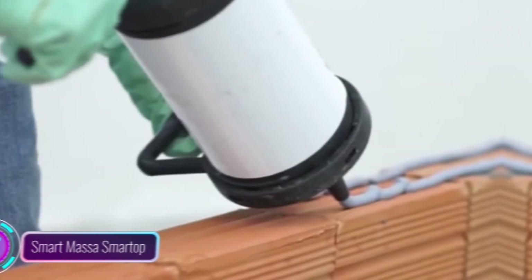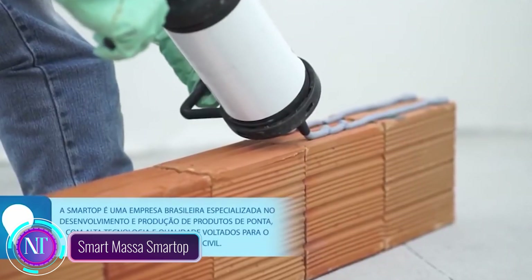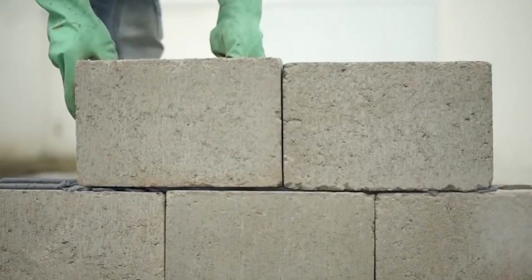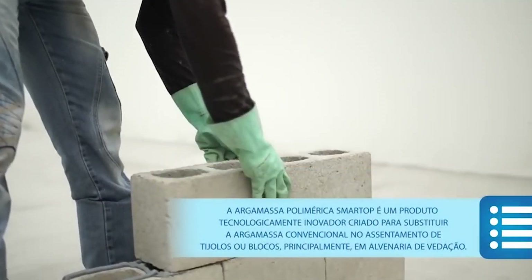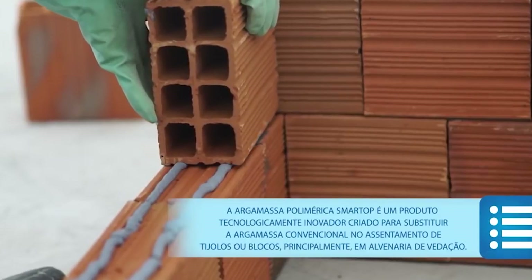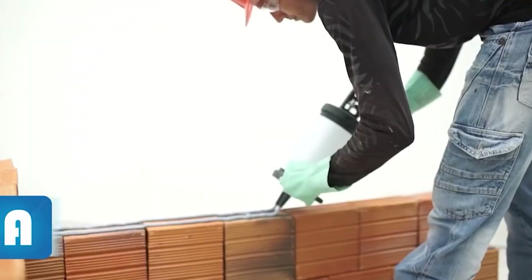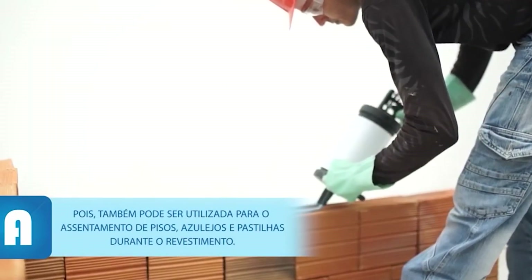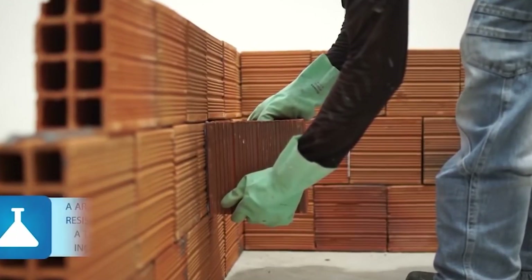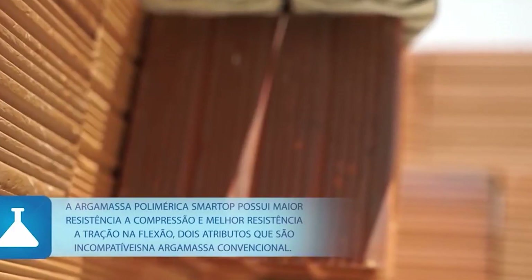Let's talk about an incredible innovation changing the way we repair and protect concrete structures: Smart Masa Smart Top. Imagine a smart polymeric mortar that's strong, durable, and water resistant. It's made from a powerful blend of polymers, cement, and aggregates, creating a robust protective layer for concrete surfaces. Applying it is a breeze — whether with a trowel or spray gun — and it dries quickly, forming a solid shield.